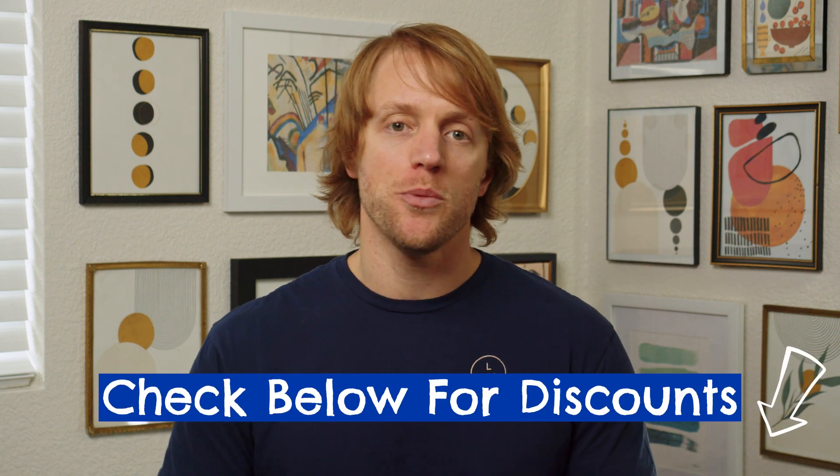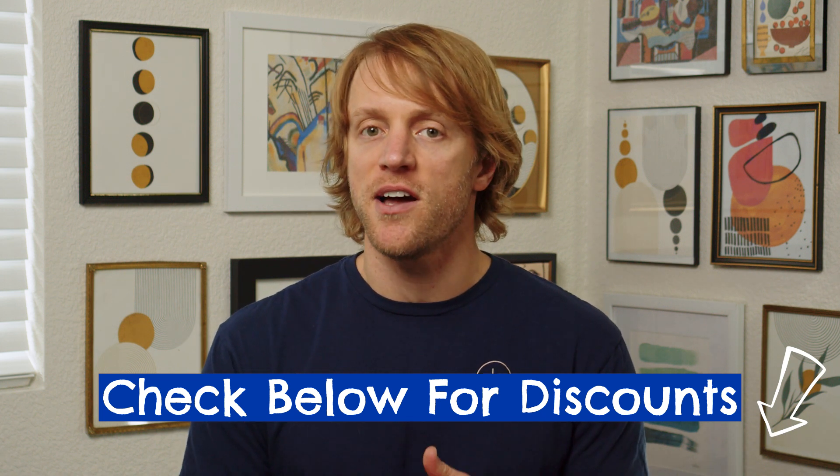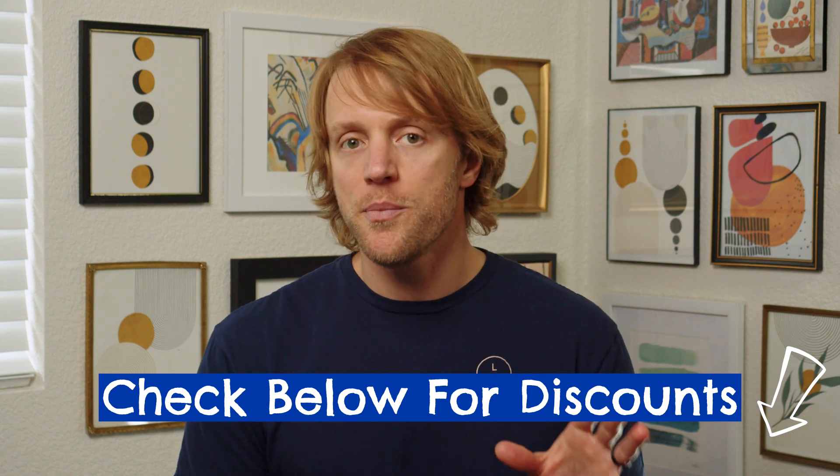PPI does run pretty frequent discounts, so make sure to check for coupon codes and sales before buying. I'm going to do my best to keep the description down below updated with the most current discounts and promo codes for all the companies I'll be discussing today. If this ends up being the right course for you, you should not have to pay full price with PPI.